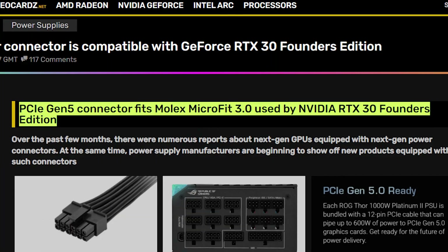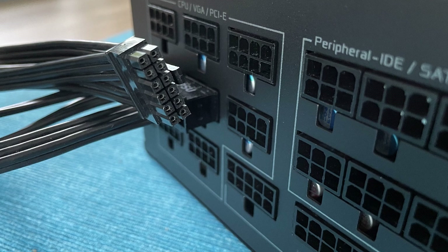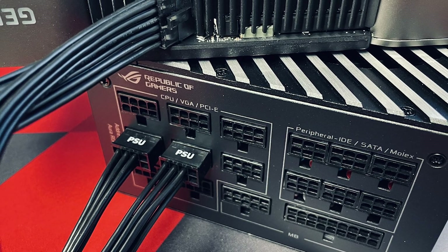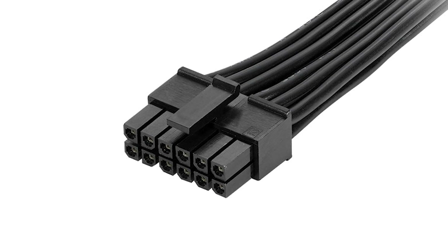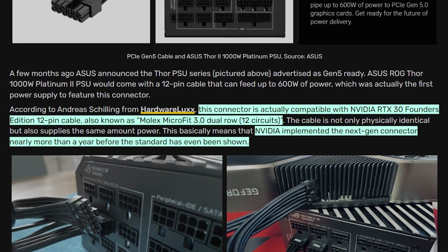It was announced a few months back, confirming it would have PCIe Express 5 ready support, meaning it's going to have the new 12-pin power connector that delivers up to 600 watts of power. The 12-pin power connector is compatible with NVIDIA's RTX 30 Series Founders Edition cards, which was the first GPU to feature it. The cable is identical and also supplies the same amount of power, meaning NVIDIA implemented the next-gen connector nearly more than a year before the standard was even shown.